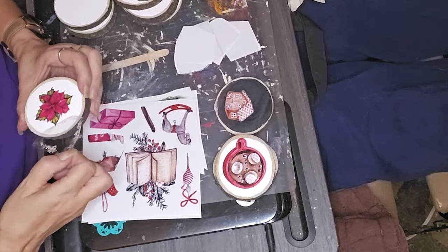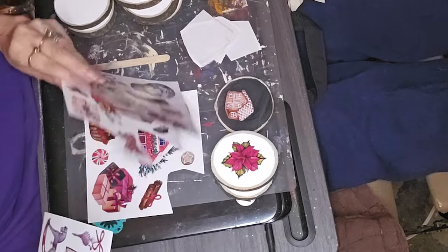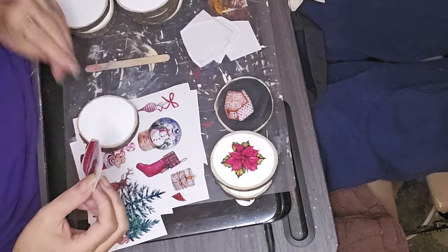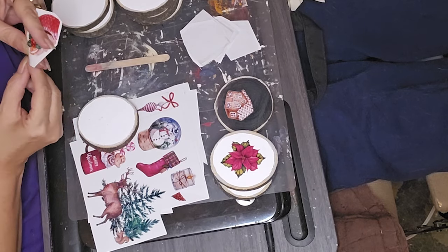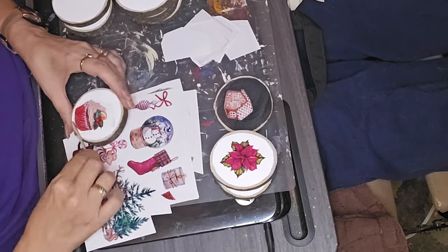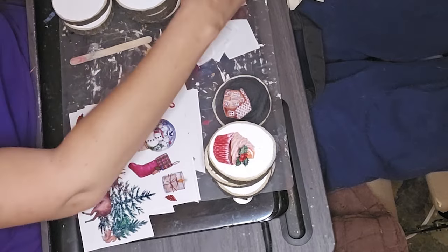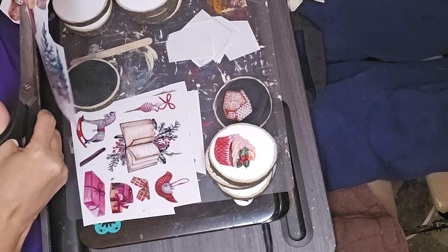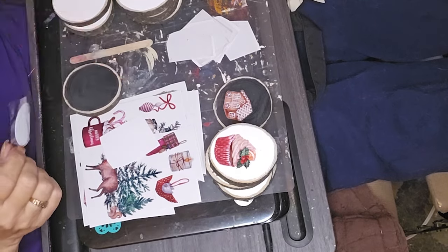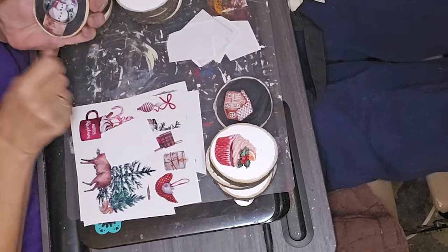These particular rub-on transfers I got off of Amazon are really easy to work with, but unlike the IOD rub-on transfers and the Essential Stencil ones I've watched other creators use, these still kind of look like a sticker more than a transfer. The other higher-end ones look more like something that was painted on the item rather than having a sticker look. These still have that shiny, glossy sticker look, but they're really easy to transfer and they're really pretty. Just wanted to give you all a heads up that if you like that more blended painted-on look, you definitely want to go with one of the higher-end companies.